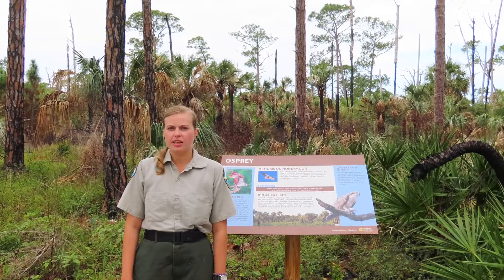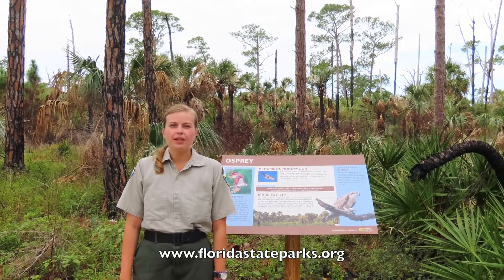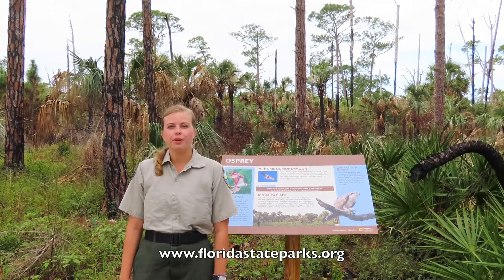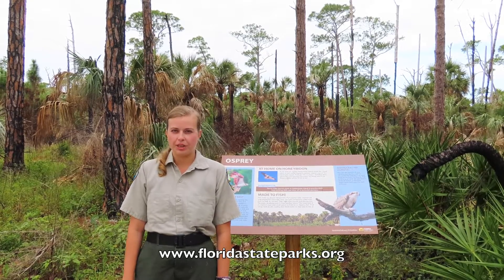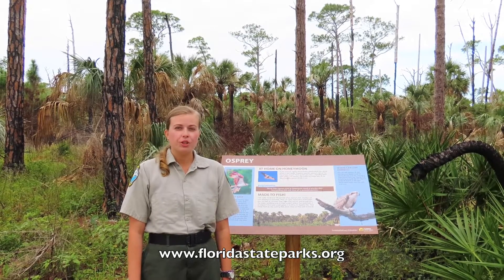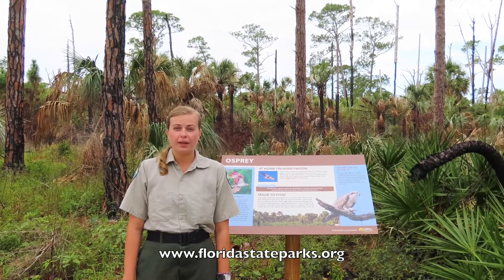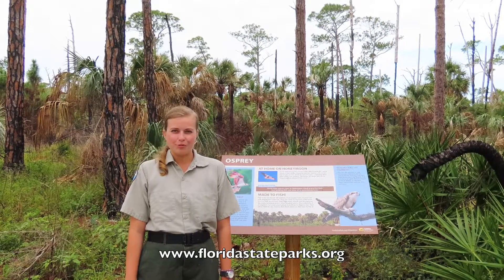If you can't get outside to our park, visit us at www.floridastateparks.org. There you will find more information about the Florida State Parks, as well as information on things such as our Junior Ranger program and volunteer applications. When you come to Florida State Parks, remember to take only pictures and leave only footprints, and make sure to pick up all your trash. Again, I'm Park Ranger Amber, and thank you for watching.